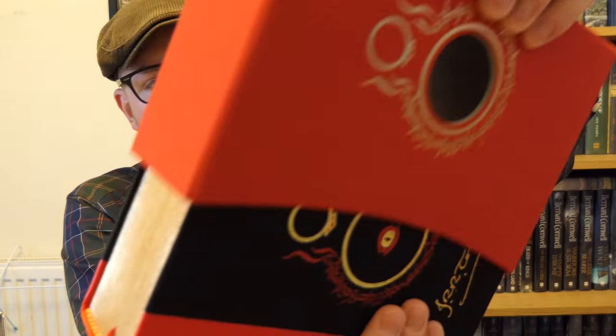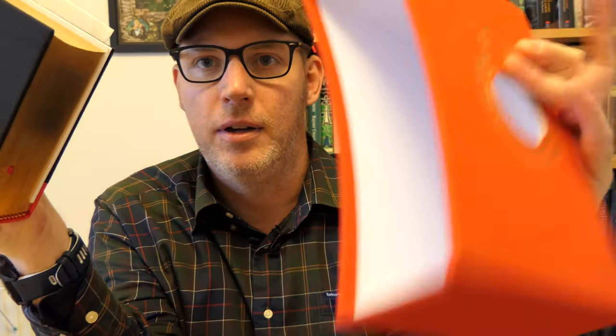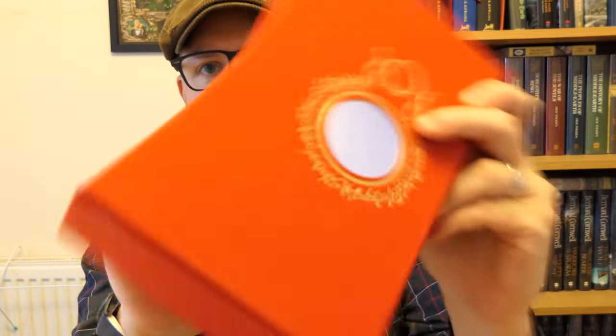First thought — it's very nice. It's quite heavy as well. Let's take this off. So there's the slipcase. Solid slipcase. Very solid. That's good to see.